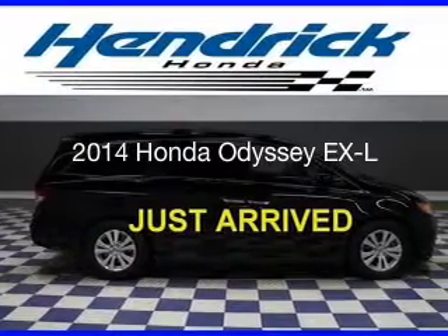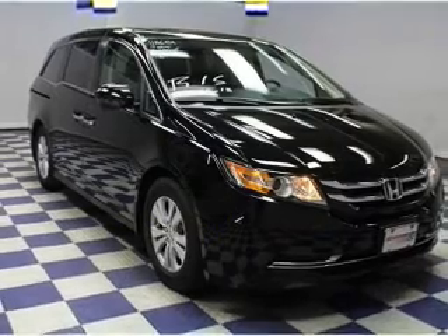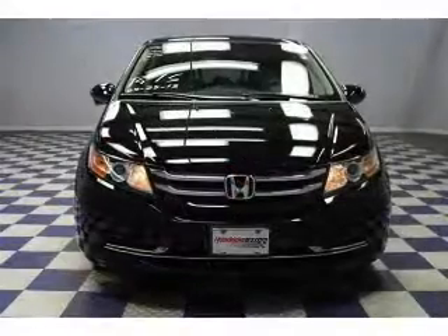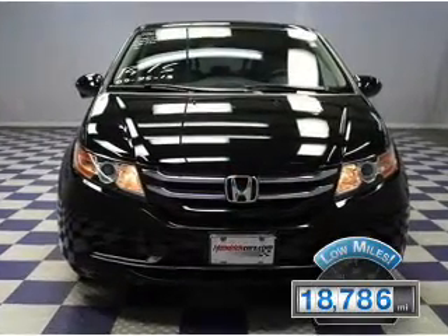This is a certified pre-owned 2014 Honda Odyssey. It's powered by front-wheel drive, a 3.5-liter six-cylinder engine, and a six-speed automatic transmission. With fewer than 20,000 miles, this vehicle has a long road ahead.